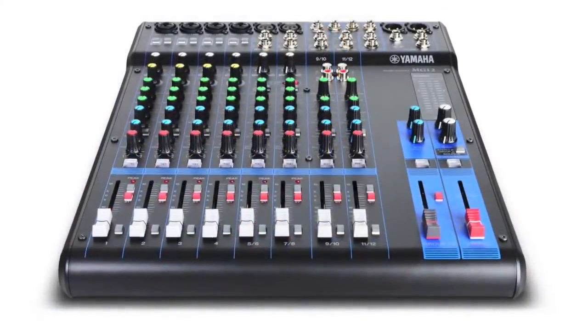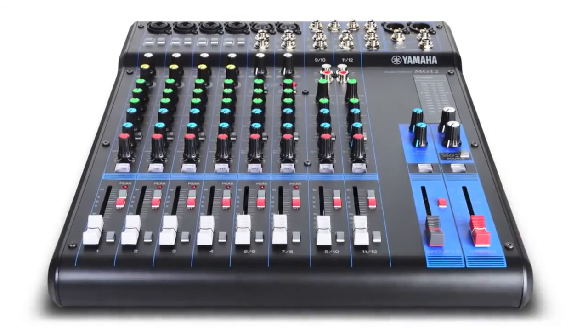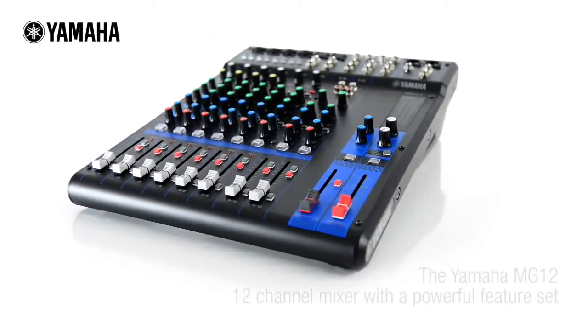The Yamaha MG12 is the ideal choice for those who need a compact 12-channel mixer with a powerful feature set, able to handle the widest range of applications.